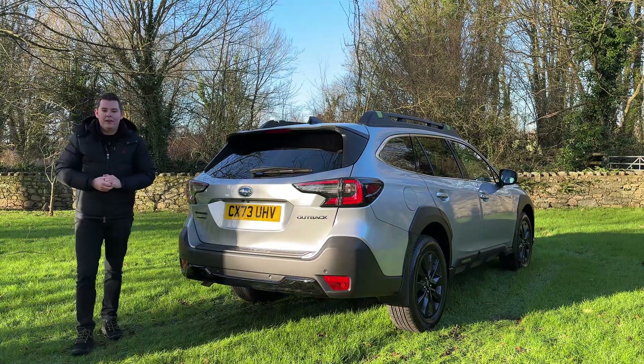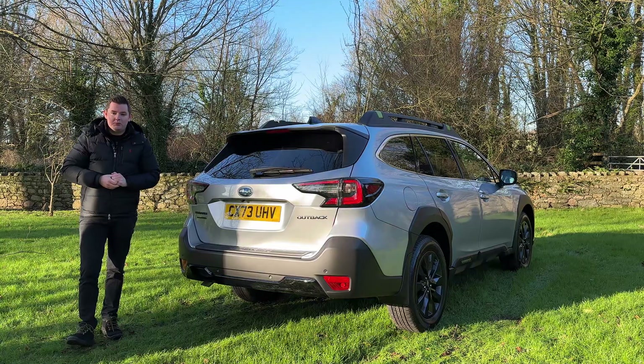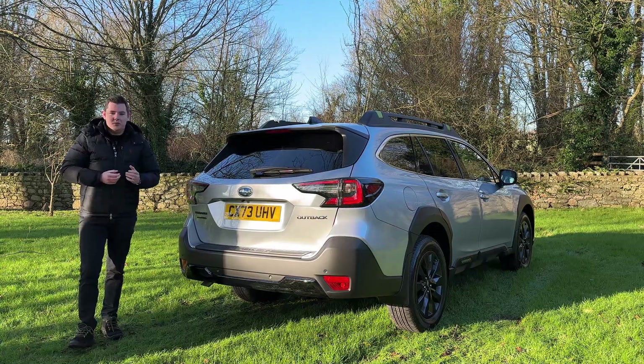When you think of Subaru you probably think of all-wheel drive. Subaru has built its legacy on its permanent four-wheel drive system, which is fitted to all of its models, and the Outback is no different.